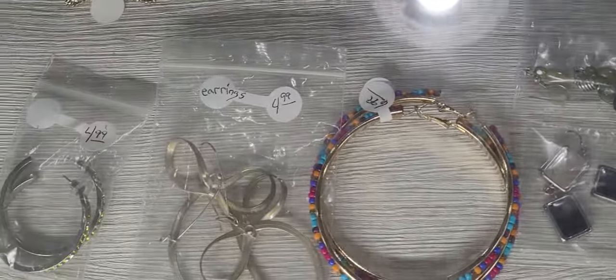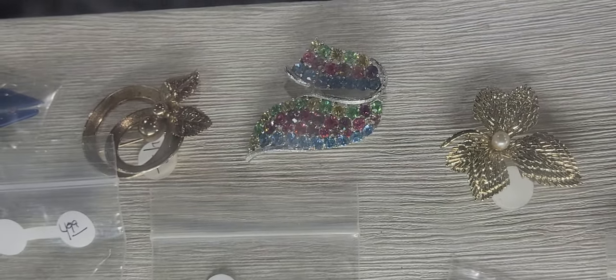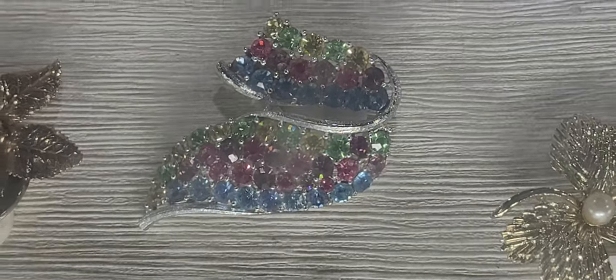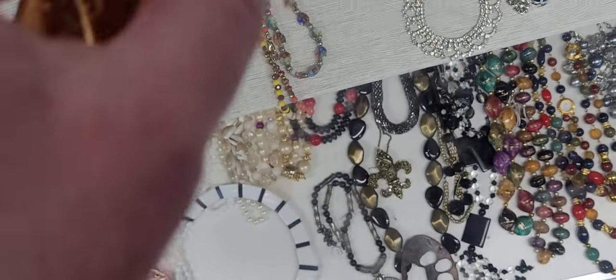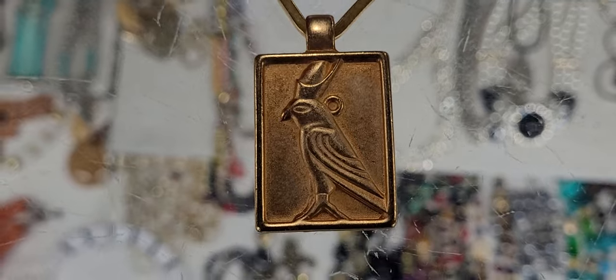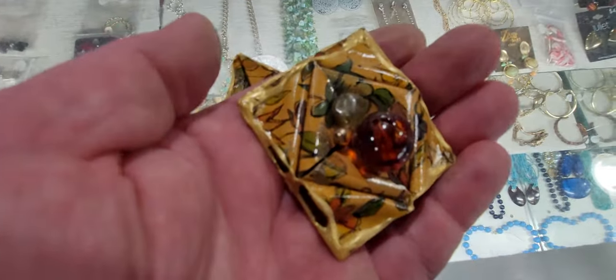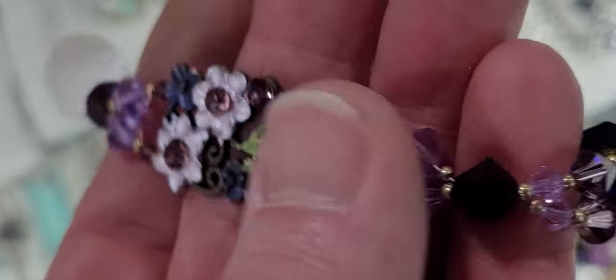Let's see what else they've got in here. That brooch is pretty. So I'll take this one.